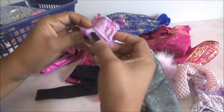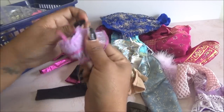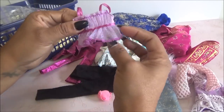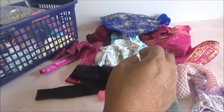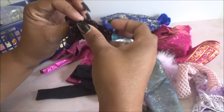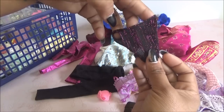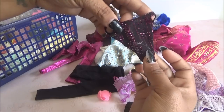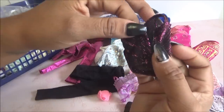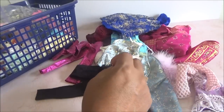Viene una blusita. Es como un top, transparente de acá abajo con brillo. Está muy bonito también. Es nada más así como una blusita, con puro brillo bordado, en forma de pico hacia abajo, de tirantes, y cierra con velcro en la parte de atrás. Esta me gusta mucho. Me recuerda que yo la llegué a tener cuando estaba pequeña.